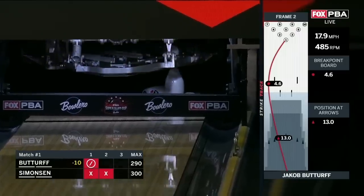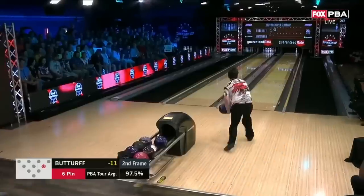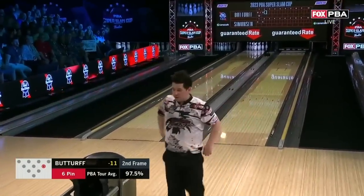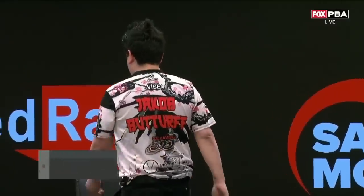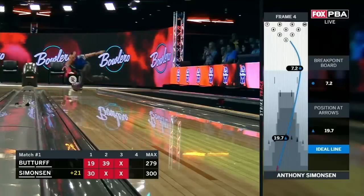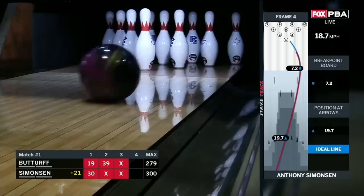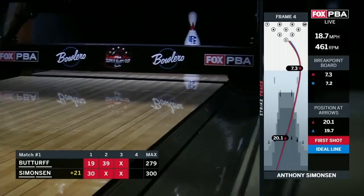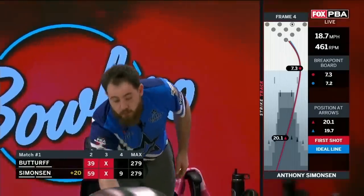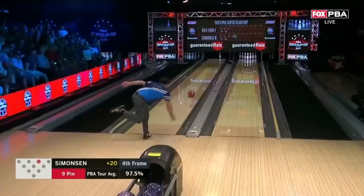Stubborn six pin — you should have fallen. I agree. Fans helping him out a little bit. Simonson one of three to win at least two titles. There's no break whatsoever on the nine pin. How dare you? Ball goes right by the nine pin.